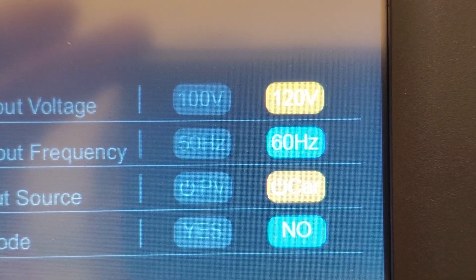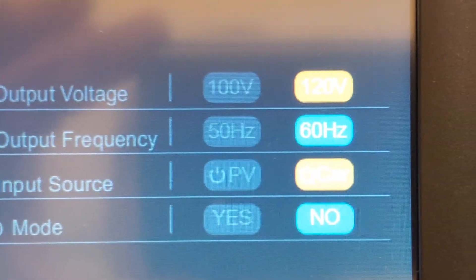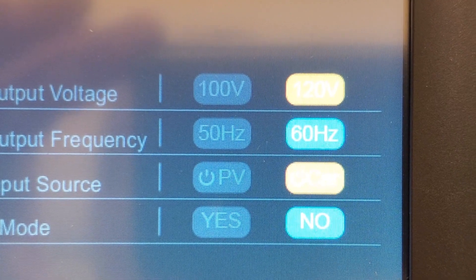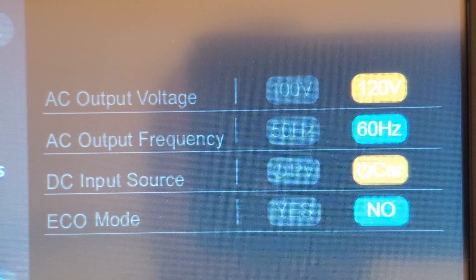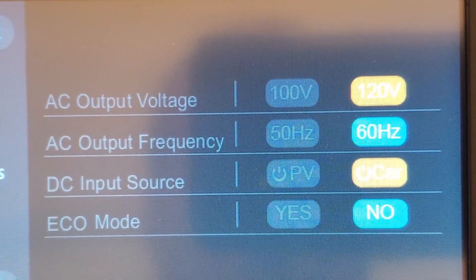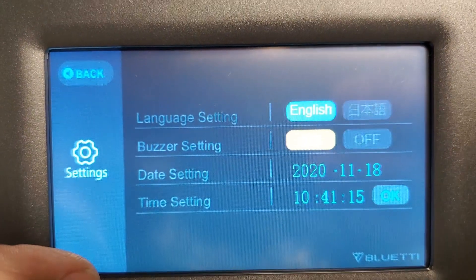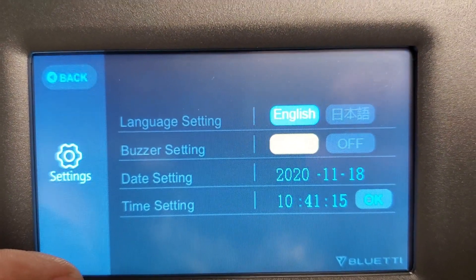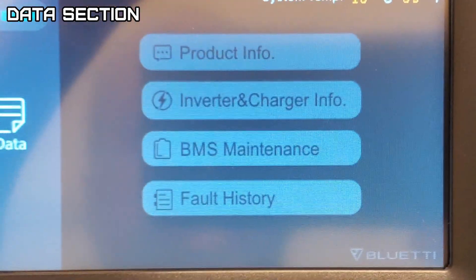In the settings, you have 110 or 120 volt, 50 or 60 Hz selection, photovoltaic or car charging as a DC input source, and economy mode. With economy mode on, if nothing is drawing from it or if it's too low, it'll actually shut the unit off. There's also language and buzzer settings, date and time, and your data.